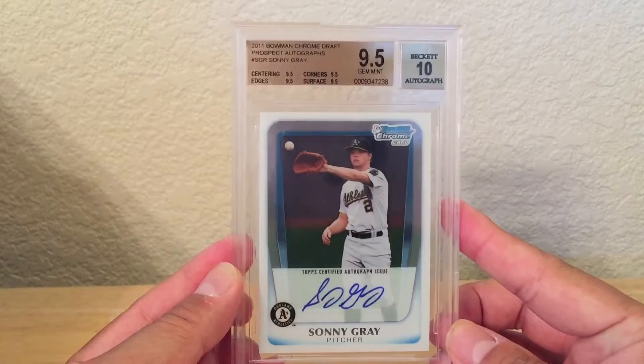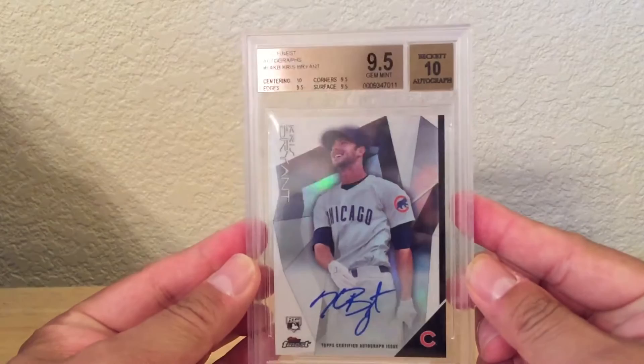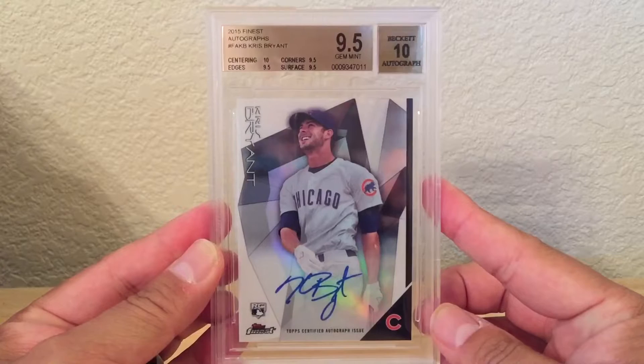And then I got another Sonny Gray auto. I think this is like my third or fourth one of these, but it was really cheap. And the big pickup I got was — boom — this one: Chris Bryant. This is from 2015 Finest, it's the short print auto. Got a really, really good deal on this. Just another Chris Bryant auto to add to my collection.